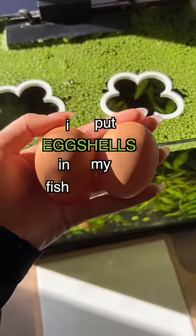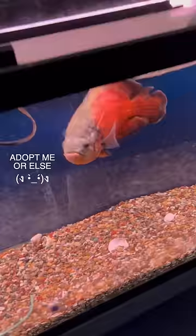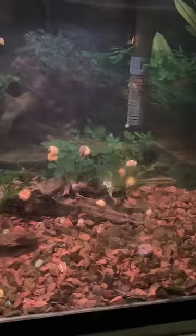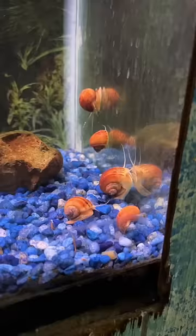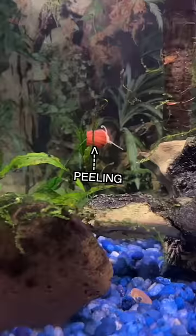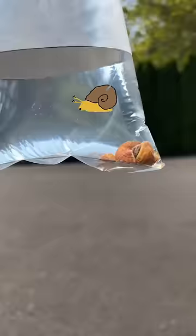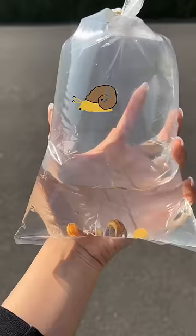I put eggshells in my fish tank and they saved four of my mystery snails. A few weeks ago, I was at my local fish shop and saw some tanks full of adorable mystery snails, but there was something wrong with them. Some of their shells were cracked, peeling, and losing color, which is bad because if they continue to crack even deeper, they could die.